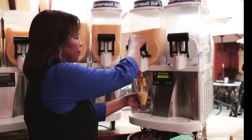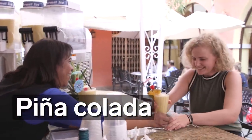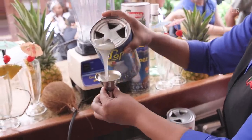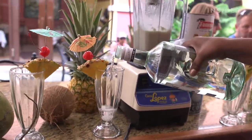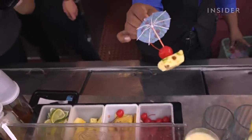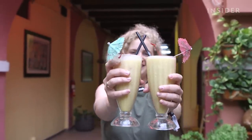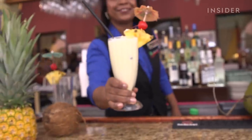Puerto Rico's official drink is a must-try when visiting. The piña colada can be found in just about every bar or restaurant on the island. It's a sweet cocktail made with cream of coconut, pineapple juice, and rum — preferably Puerto Rican rum — mixed with ice, and usually garnished with a pineapple wedge and cherry. The creation of the drink is a bit controversial, since both the Caribe Hilton Hotel and Barrachina Restaurant claim to be the inventors. But regardless, it should not be missed.